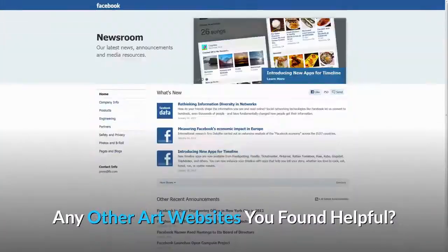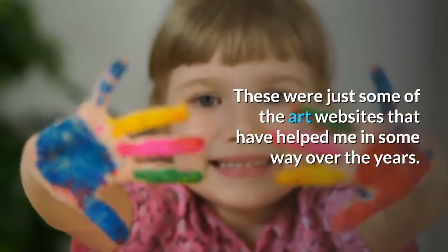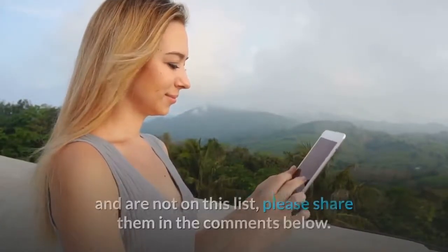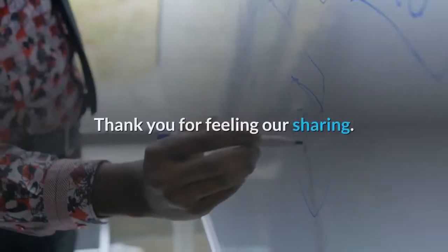These were just some of the art websites that have helped me in some way over the years. If you have any other art websites which have helped you and are not on this list, please share them in the comments below.